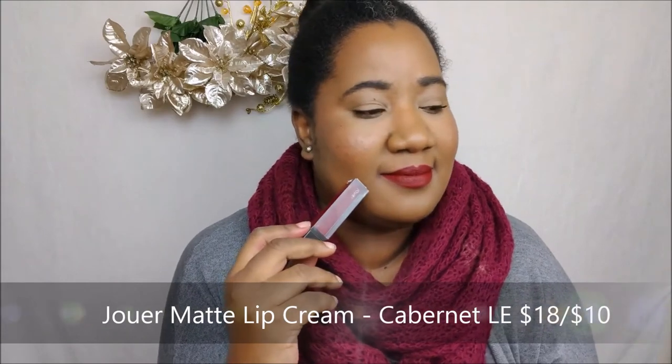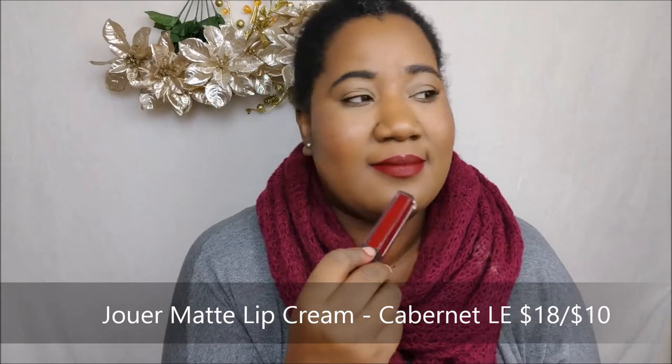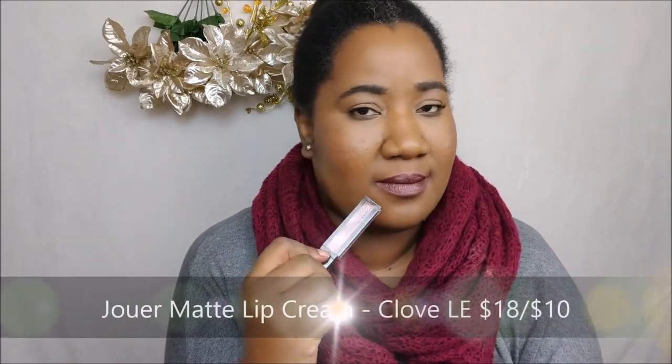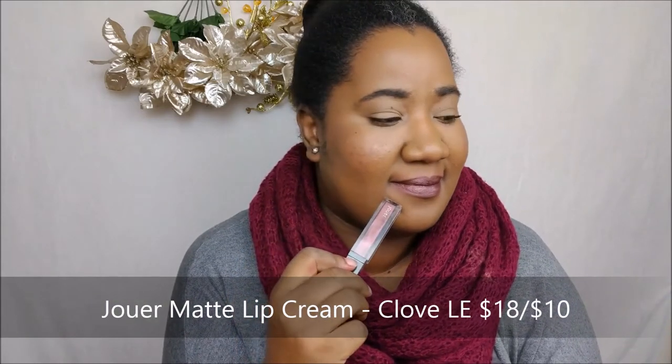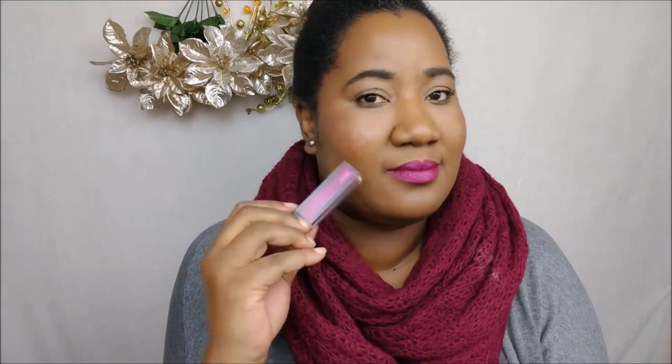This next one is a limited edition — I believe it's available on the Jouer website in their Kiss and Goodbyes section for about $10. This is the color Cabernet, and I swear this is the only red that exists in the universe as far as I'm concerned. This shade is also a limited edition from Jouer — it's called Clove. It's a metallic burnt eggplant shade, and Jouer metallics are really something special because they're not overly metallic and they're still quite comfortable. Also available in Kiss and Goodbyes for $10.